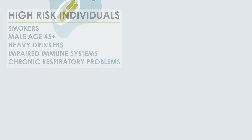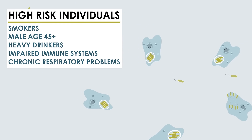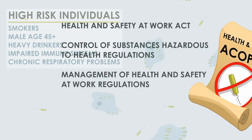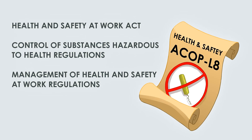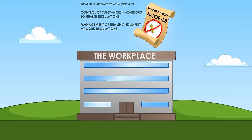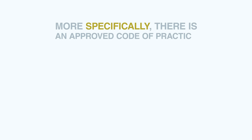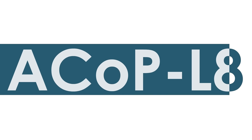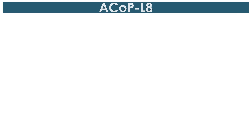Everyone is exposed to infection, but there are higher risk groups who are more susceptible. Under health and safety legislation, companies are required to protect employees and the public from risks associated with Legionella. More specifically, there is an approved code of practice published by the HSE which has special legal status. ACOP L8 outlines the five principles that employers must follow.